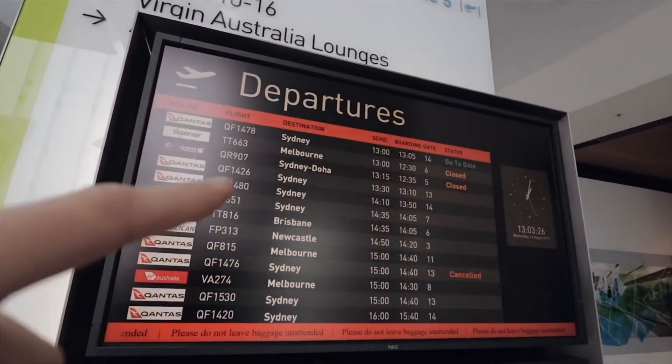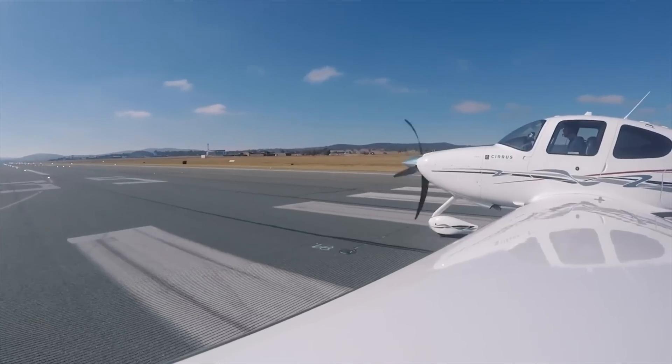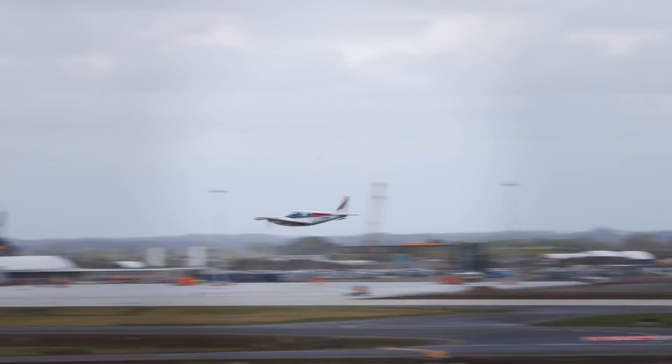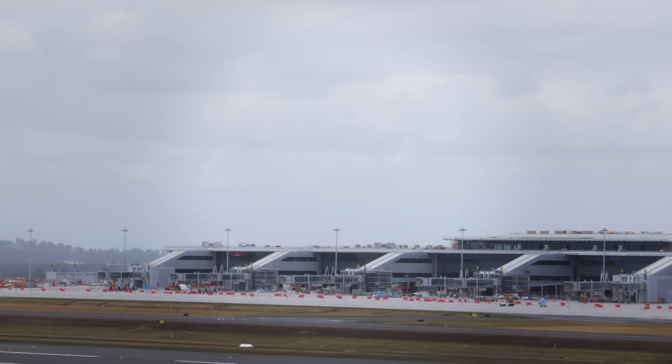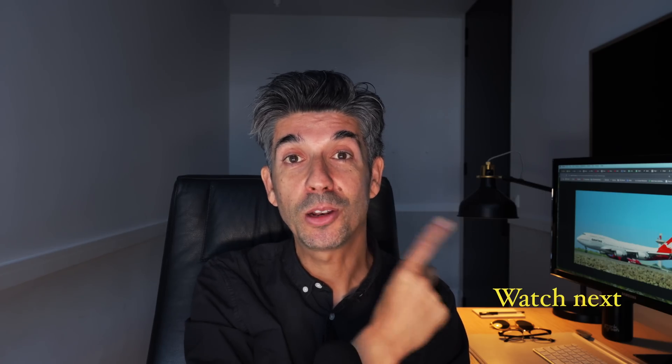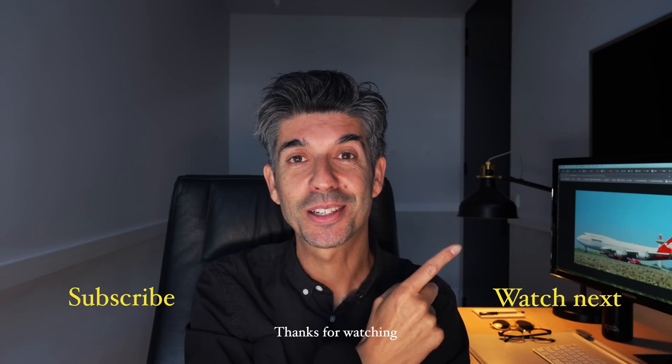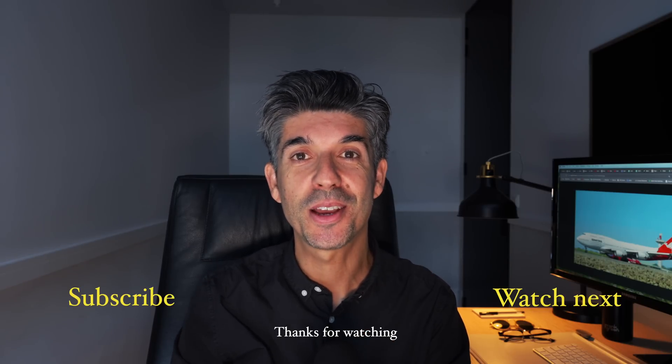I'd love to know your thoughts on digital aerodrome services — let me know in the comments what you think about this digitalisation of air traffic control and any unanswered questions you still have about what a digital aerodrome service is and how it's going to work. Western Sydney International Airport will have full digital aerodrome services when it opens in 2026, and if you want to take a peek inside the terminal building before it opens, check out this video here.